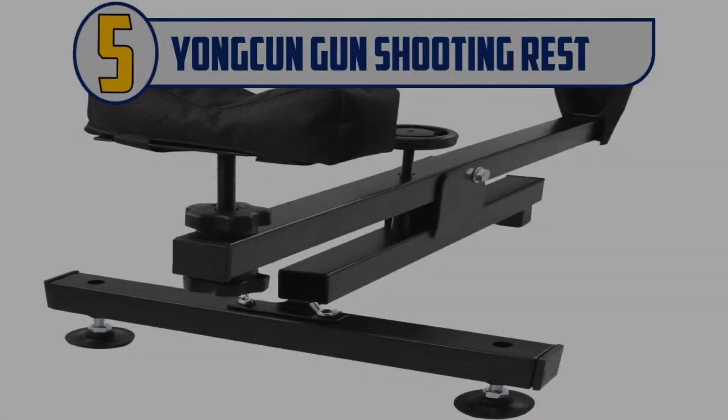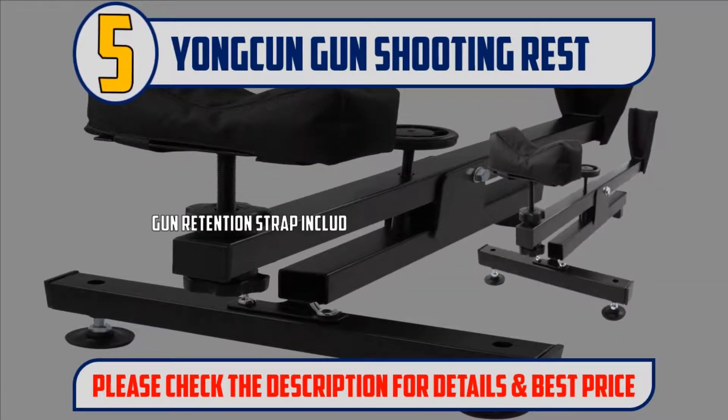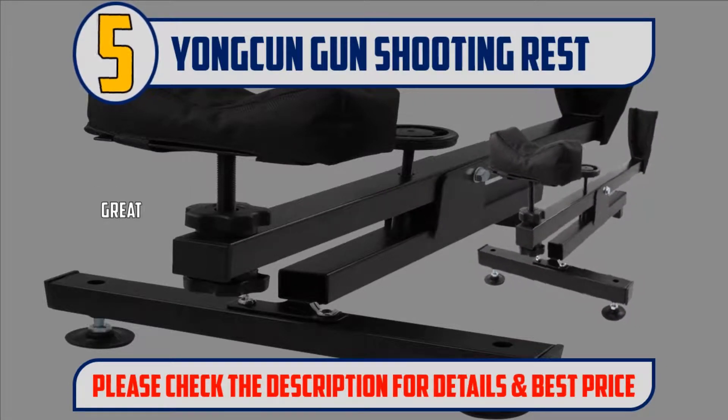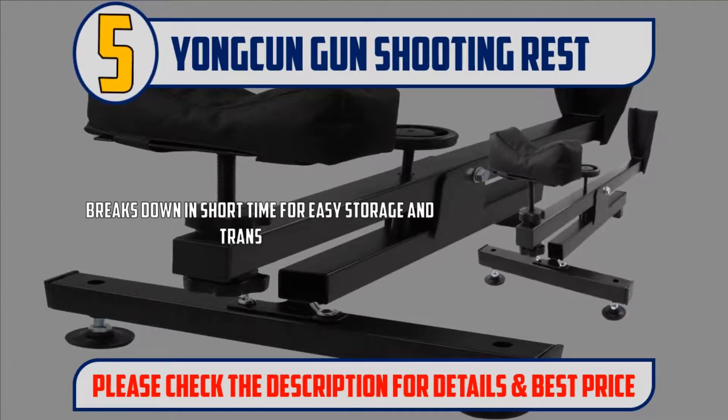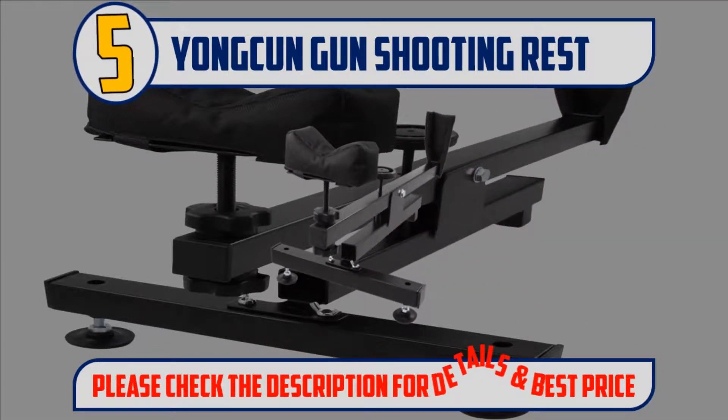Number 5: Yonkin Gun Shooting Rest. Gun retention strap included. Elevation adjustable. Sturdy carbon steel frame construction with high temperature solidifying spray paint. Greatly reduces recoil while keeping gun on target. Breaks down in a short time for easy storage and transport. Please check the description for details and best price.